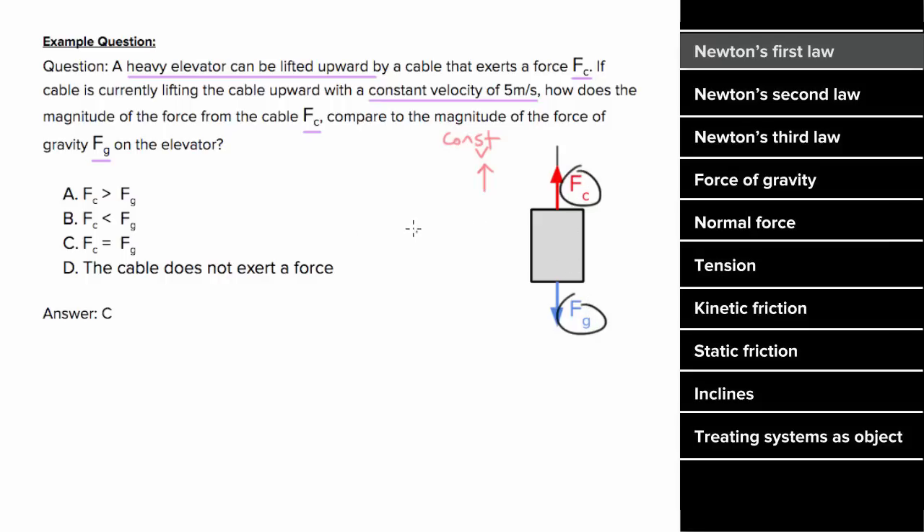Since this is moving upward with constant velocity, the forces actually have to balance. Newton's first law states that when the net force is zero, the object maintains a constant velocity. And for the net force to be zero, these forces have to cancel. So even though it's non-intuitive, this cable force has to equal the force of gravity so that the elevator can move with constant velocity.